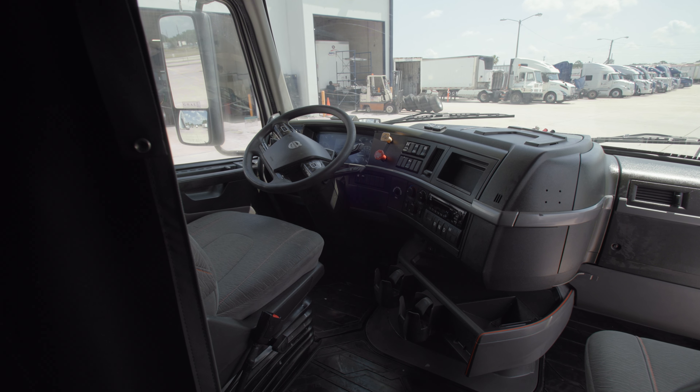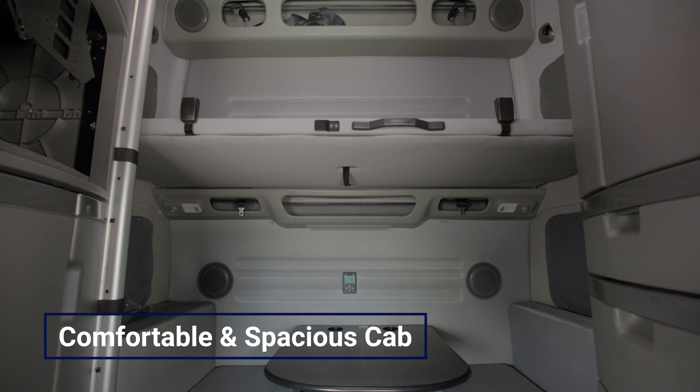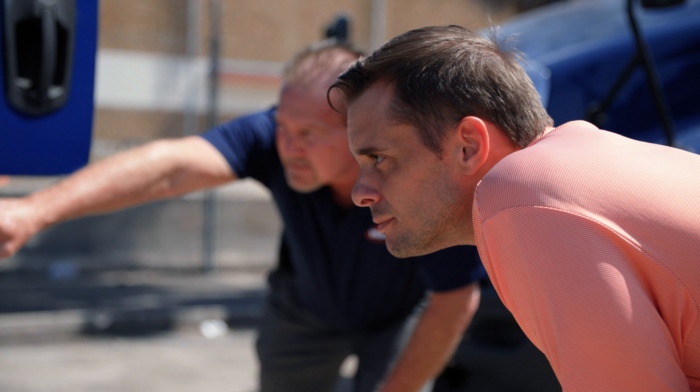The Volvo sleeper models each come with a comfortable and spacious cab for single and double bunks, perfect for those times of rest over the road. These high-quality fleet direct trucks are competitively priced and ready for the road.